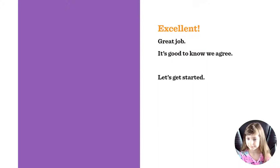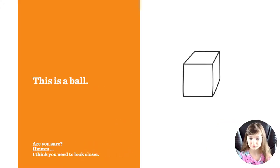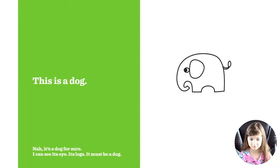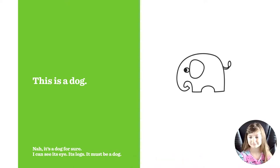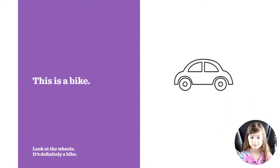Let's get started. This is a ball. Are you sure? Hmm, I think you need to look closer — it's not a ball, it's a block. This is a dog. No, it's a dog for sure, I can see its eye, its legs, it must be a dog. No, it's not a dog, it's an elephant.